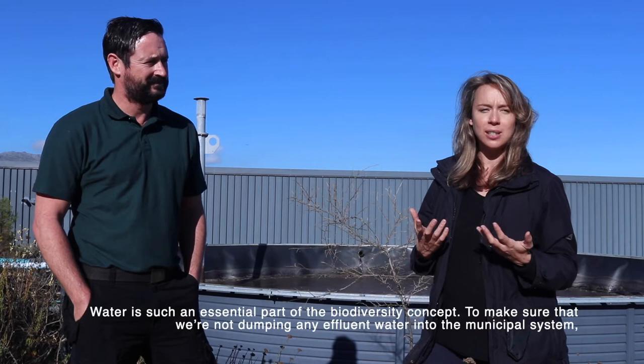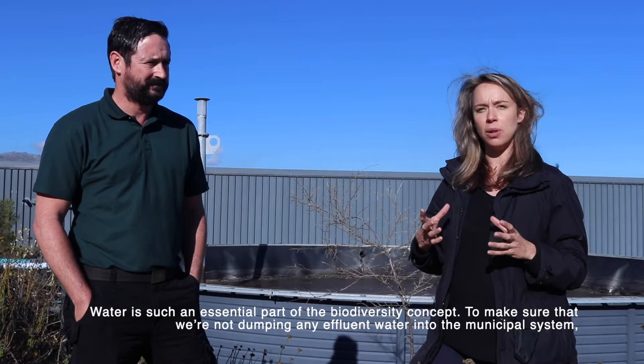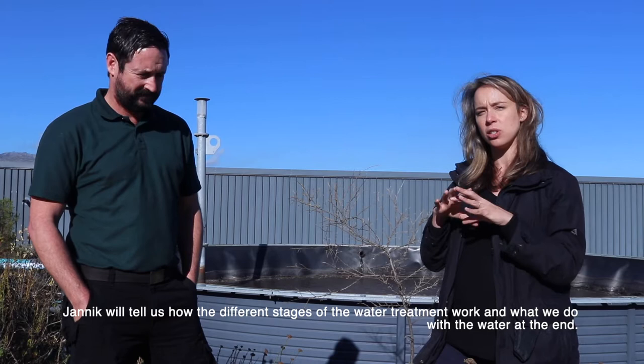Water is such an essential part of the biodiversity concept, to make sure that we're not dumping any effluent water into the municipal system. We have our own water treatment facility here at Waterkloof, so Janik will tell us how the different stages of the treatment work and what we do with the water in the end. So stage number one, Janik, what's happening?